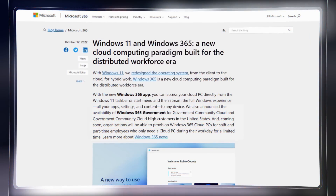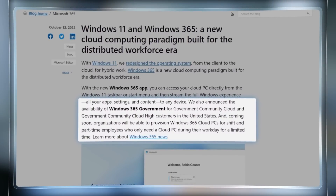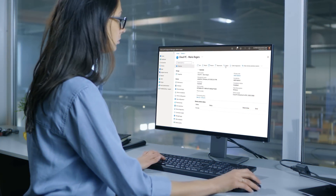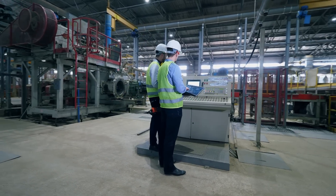Windows 365 is being expanded to more organizations and use cases. It's now generally available for Government Community Cloud and Government Community Cloud High organizations in the U.S. Coming soon, you'll be able to provision cloud PCs for shift or part-time employees who only need cloud PCs during their workday for a limited time or to save costs.